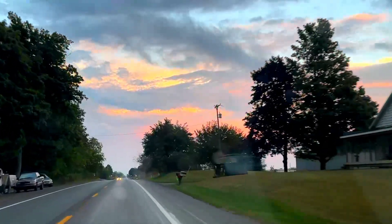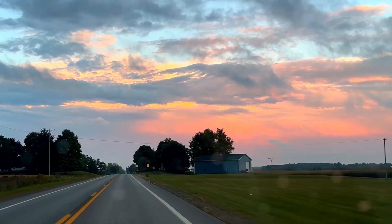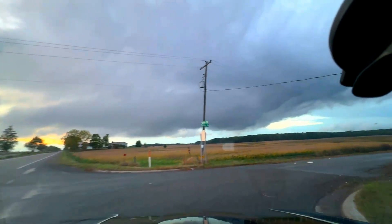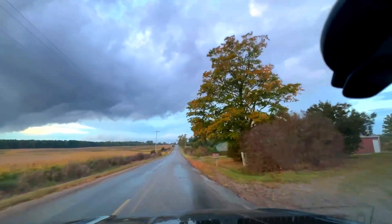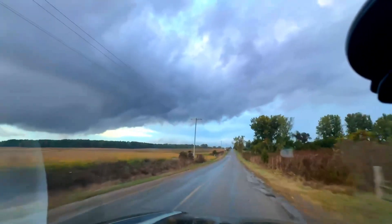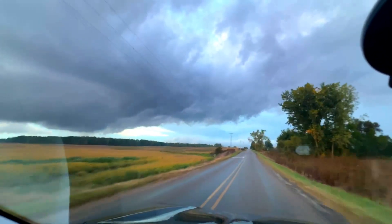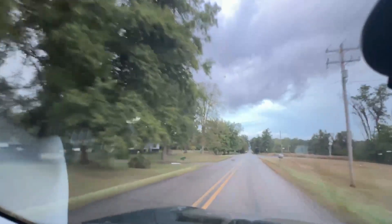All right, I think we get to Pittsford — we can get a good view, there are open fields up there. This is probably where our chase will end. This was a really good chase day though — that was amazing. This thing still has a mezzo on it, it's just elevated now — see how it's gone up? It got cut off from the surface, or it might be getting cut off from the surface.